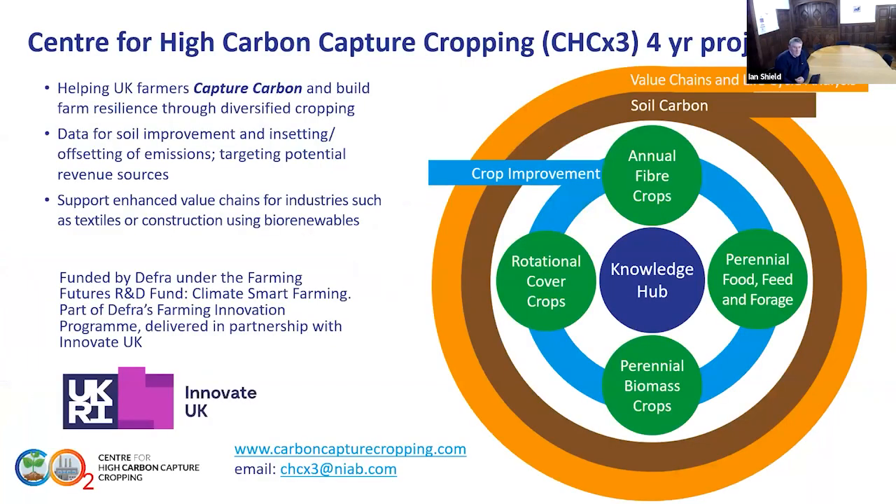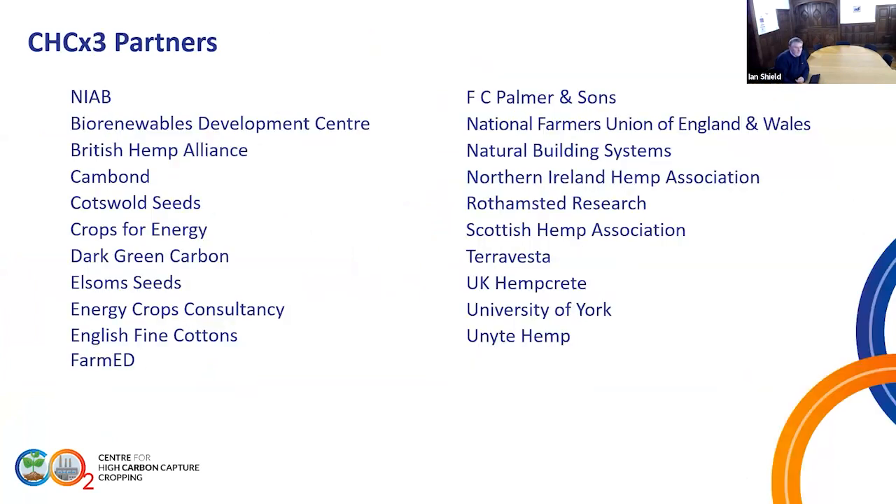It's a fairly big project with a lot of partners involved. It's funded by DEFRA and Farming Futures and it encompasses crops, soils, and uses an end-to-end value in those crops in terms of capturing carbon. The list of partners is long — 22 somebody said — quite a management task for those managing the project.